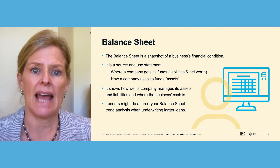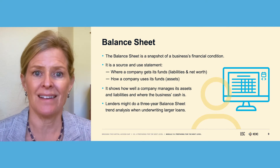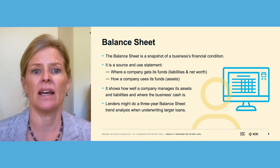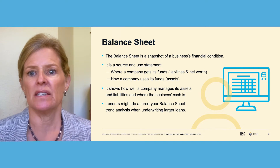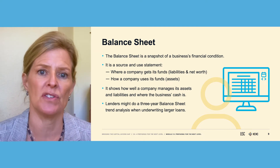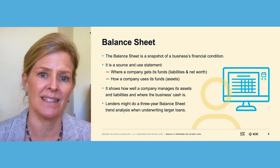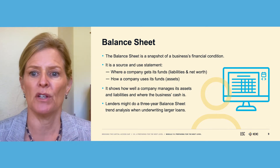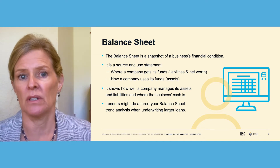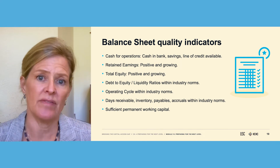A balance sheet is a snapshot of a business's financial condition. Young and small businesses are likely not to have a balance sheet, but if your client is wanting to qualify for more and more capital, having an accurate balance sheet is going to be part of the package. It shows where a company gets its funds in terms of liabilities and net worth, and how a company uses its funds in terms of assets. Lenders might do a three-year balance sheet trend analysis when underwriting larger loans, and I'll have resources in the next module on how you can learn to do some of this analysis yourself.